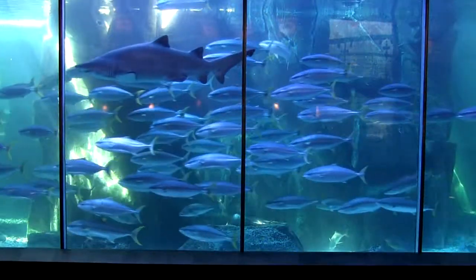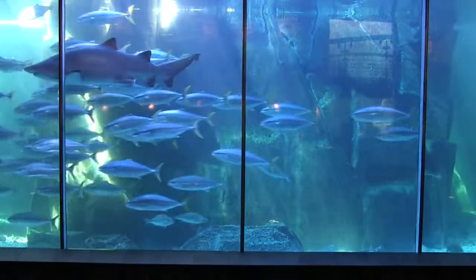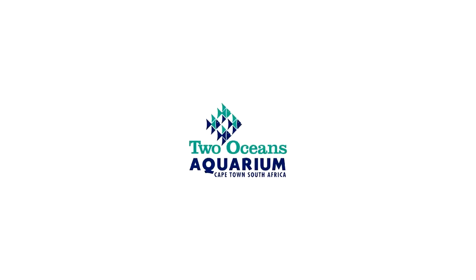The entire visit to the Two Oceans Aquarium is a spectacular one, offering hours of entertainment, and it's something that's sure to stick with you for a very long time.